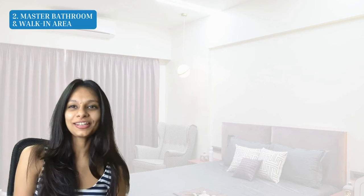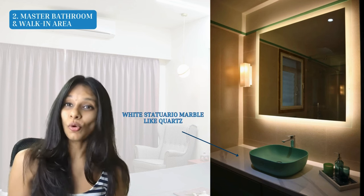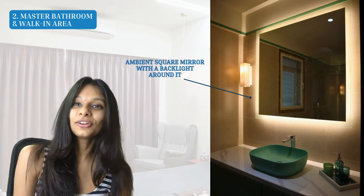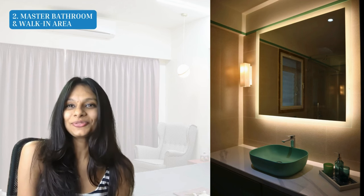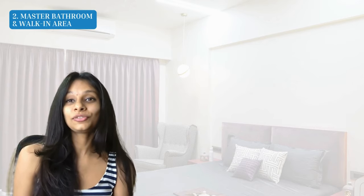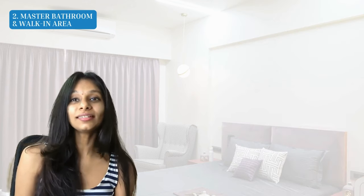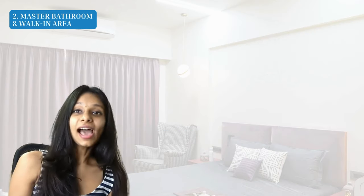Moving to the master bathroom and walk-in area — since the client loved green, we used that as the pop color. For the basin, we chose a beautiful bottle green color and placed it on a white Satwario marbled top, technically known as quartz. Above the basin we created a nice ambient square mirror with a backlight around it, plus two wall lights on either side of the mirror. For the bathroom overall, we selected beautiful beige wall tiles and a slightly darker tone for the floor tiles to give an earthy, natural look.